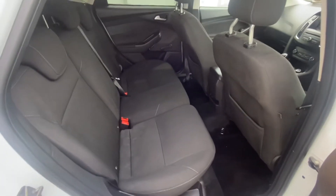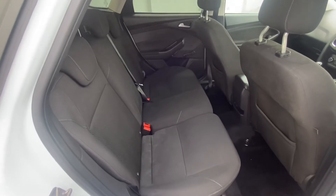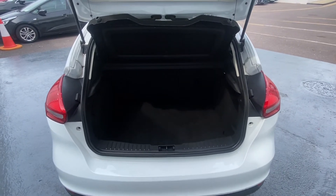This is the back of our Ford Focus. As you can see, very spacious. You have your Isofix points. The Focus is finished off with a very nice sized boot. This car would be ideal for somebody starting out.